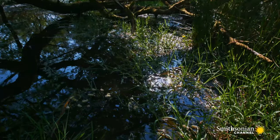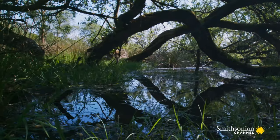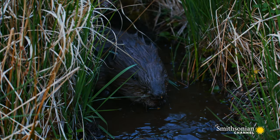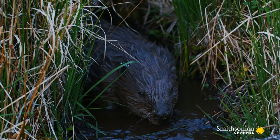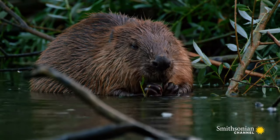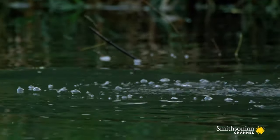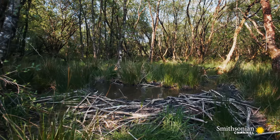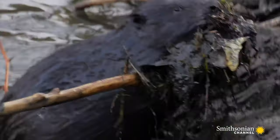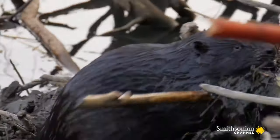In the rivers, another industrious resident is setting out for a hard day at work — a Eurasian beaver. Along with her mate, she's busy carrying out essential repairs to their family lodge, built on a riverbank. They use their front feet to collect mud and their jaws to carry timber.